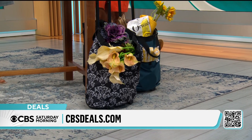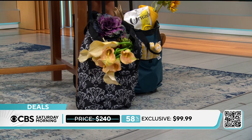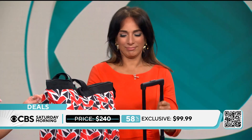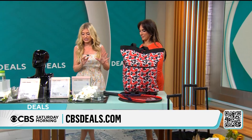You're getting two for $99.99. They're the same size, just different colors — they come in different patterns. You'll get the black and this one; go to cbsdeals.com to see which one you like. 58% off today, and again, less than four pounds, so nice and lightweight.